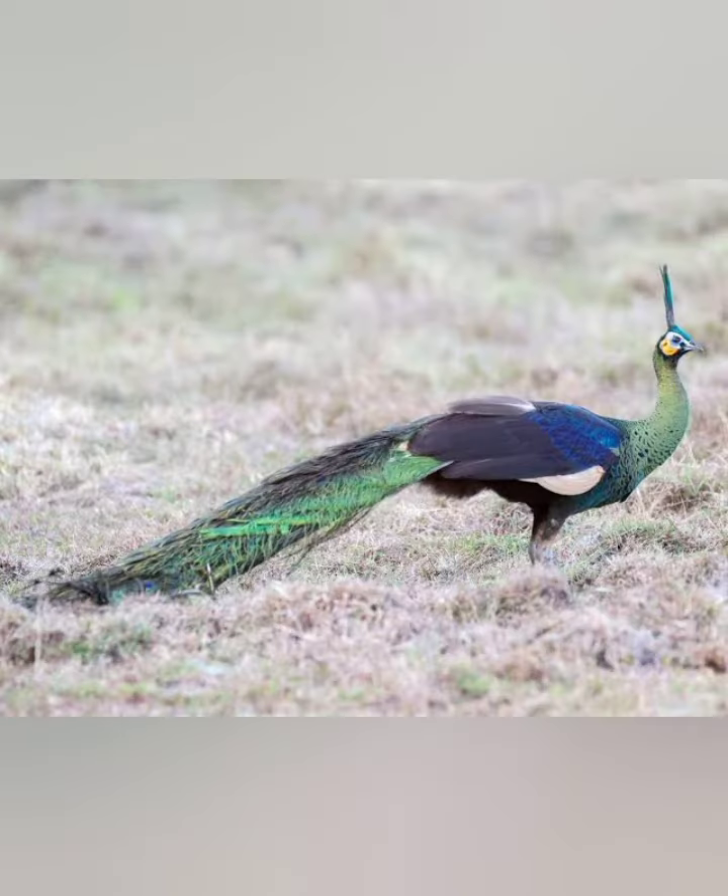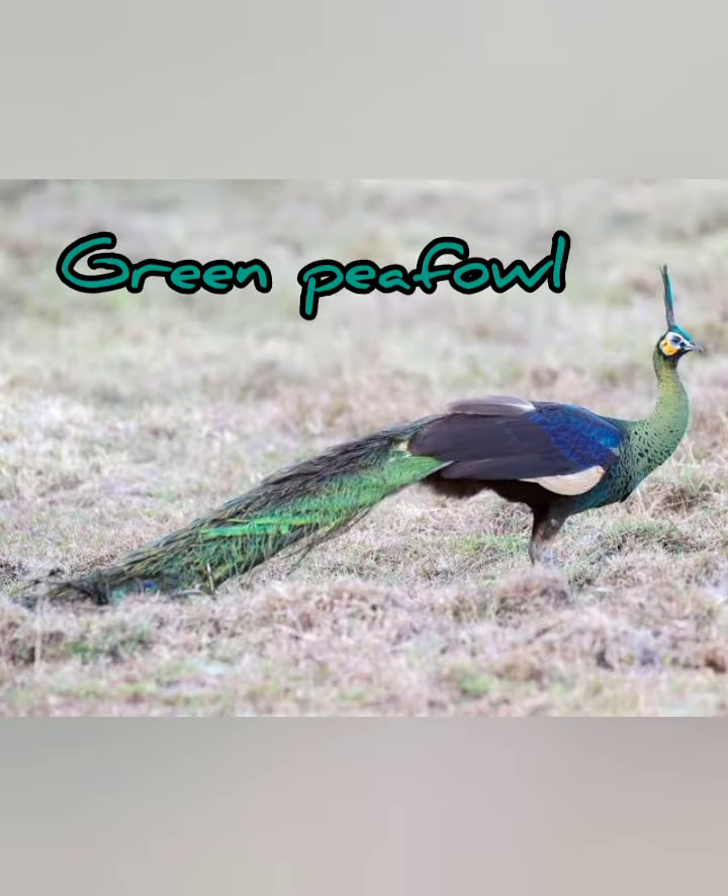Next is the green peafowl. This is a large bird that resembles the Indian subspecies superficially, except that the long train has more vivid bronze, copper, and purple hues. The male has a green tufted crest, blue and yellow facial skin, green neck and underparts, green coverts, and brown tertials and secondaries, with iridescent metallic green upper parts.